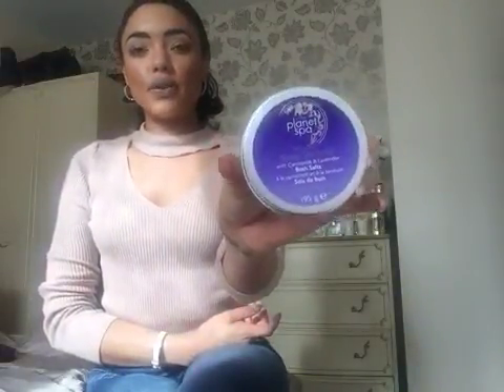I bought two of these — they are the Planet Spa Sleep Serenity with chamomile and lavender bath salts. They smell so nice. This one is actually full, as you can see — just normal bath salts. They smell beautiful; they're just very nice and relaxing to have in the bath.